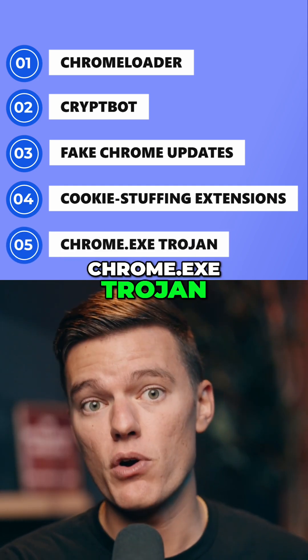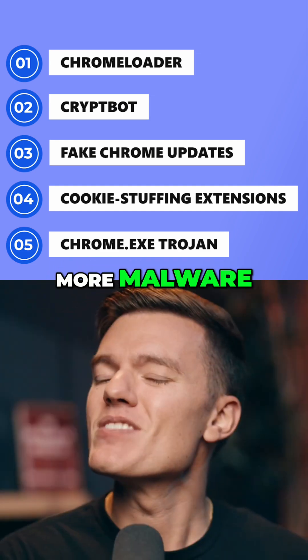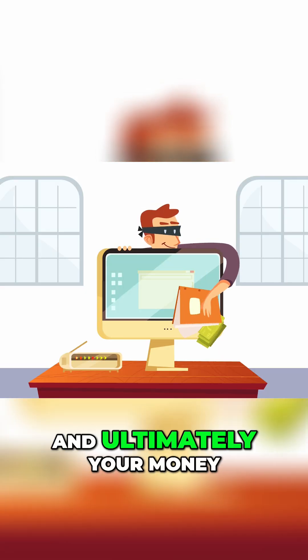And then there's the Chrome.exe Trojan, which pretends to be Chrome itself, hogs resources, and quietly pulls in more malware. Different names, different tricks, but the goal is always the same — to get your data, your accounts, and ultimately your money.